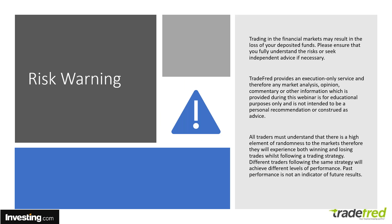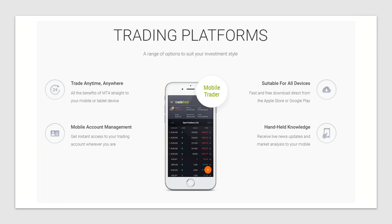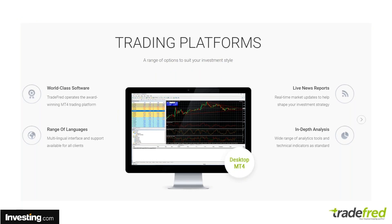Because they are a regulated provider, I need to give you a risk warning. Trading in the financial markets may result in the loss of your deposited funds. Please ensure that you fully understand the risks or seek independent advice if necessary. When you trade with Tradefred, you have a choice of platforms: their incredibly dynamic online CRX platform where you simply log in and start trading, or their mobile app, one of the most advanced in the marketplace.